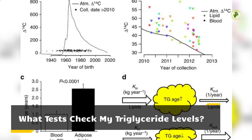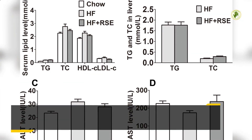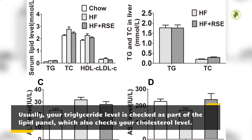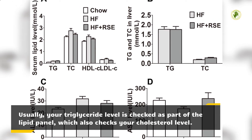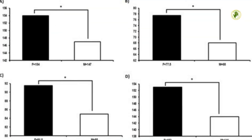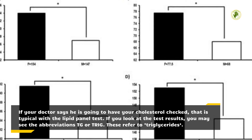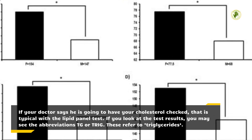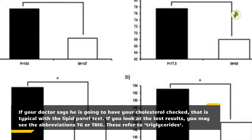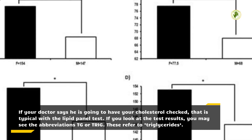What tests check my triglyceride levels? Usually, your triglyceride level is checked as part of the lipid panel, which also checks your cholesterol level. If your doctor says he is going to have your cholesterol checked, that is typical with the lipid panel test. If you look at the test results, you may see the abbreviations TGE or TRIG — these refer to triglycerides.